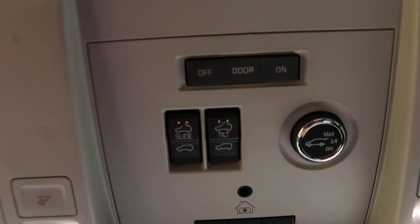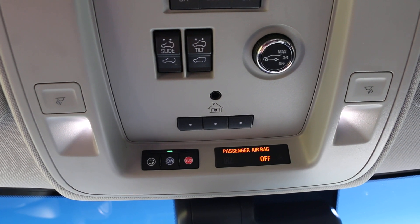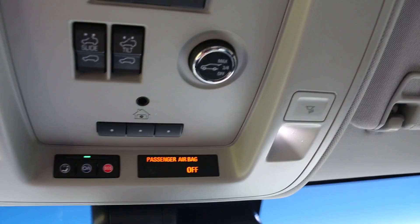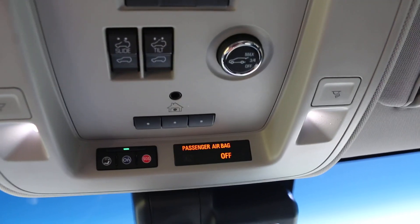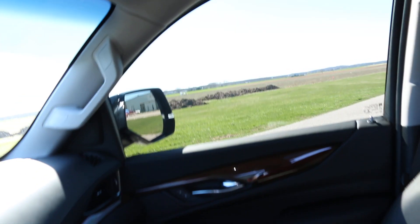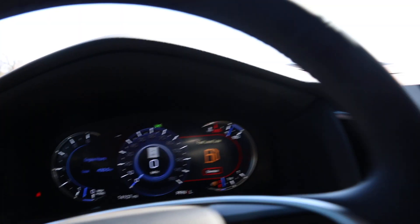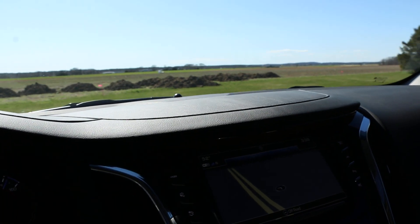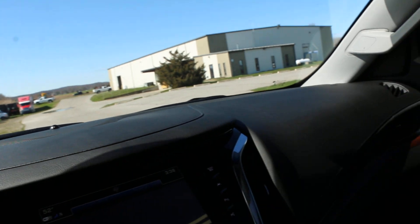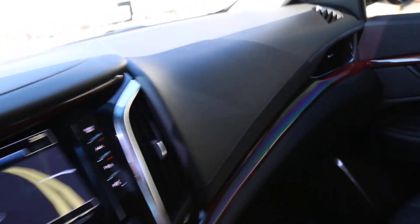Up here you've got your tilt and slide roof, OnStar, and LED lighting throughout. You can adjust the height of where you want the hatch to go when it opens. It also has a fully wrapped leather dashboard with Alcantara.